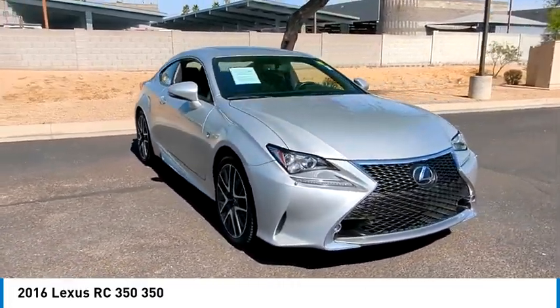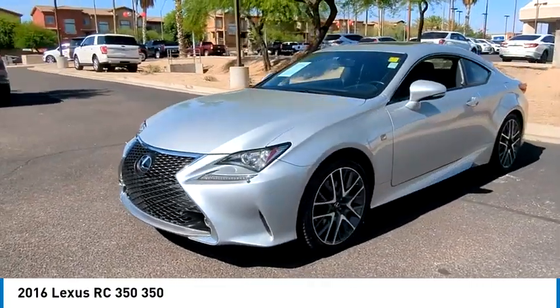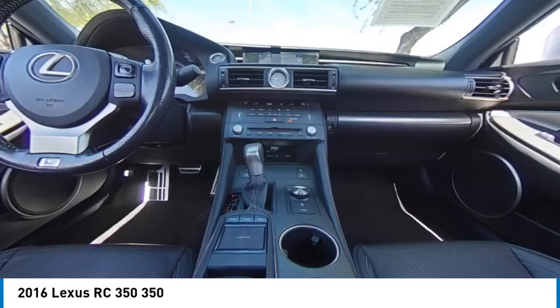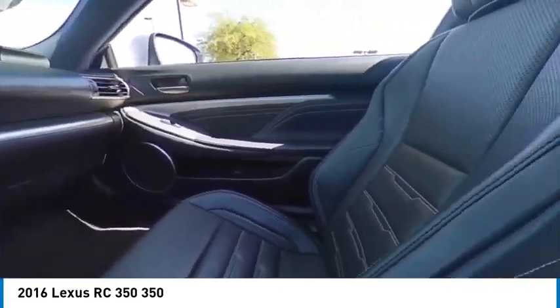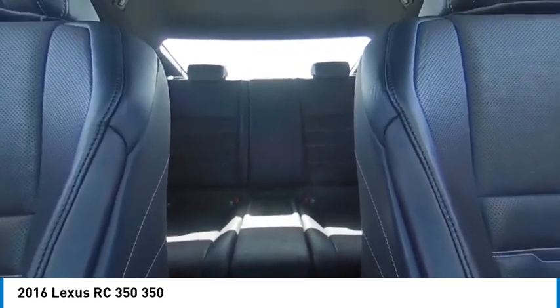This vehicle has less than 80,000 miles. Here are some of this vehicle's great options: tire pressure monitor, all wheel drive, heated mirrors, aluminum wheels, brake assist, traction control, stability control, daytime running lights, four wheel disc brakes, and driver illuminated vanity mirror.